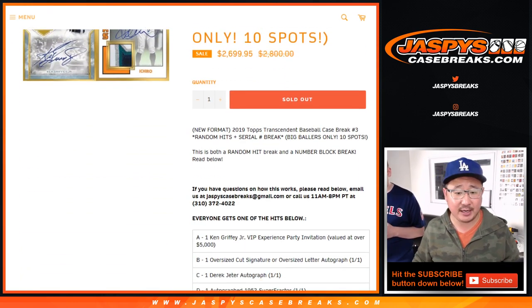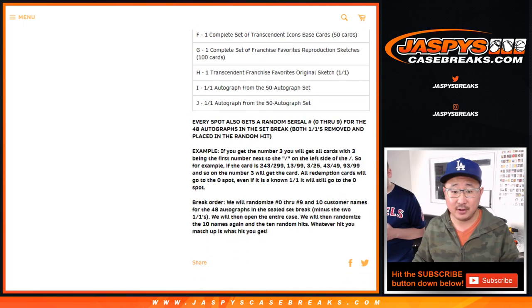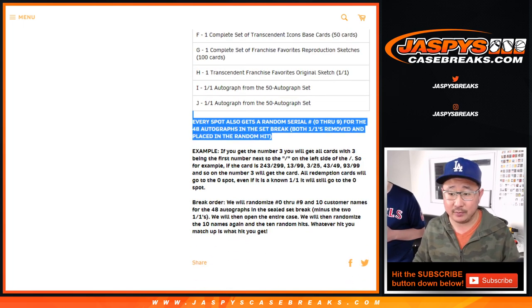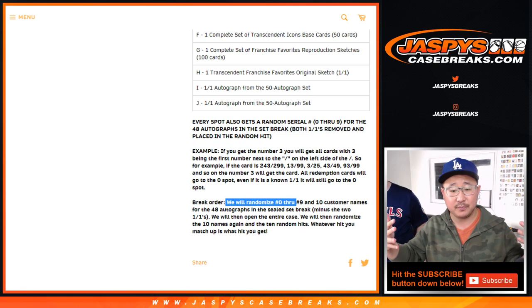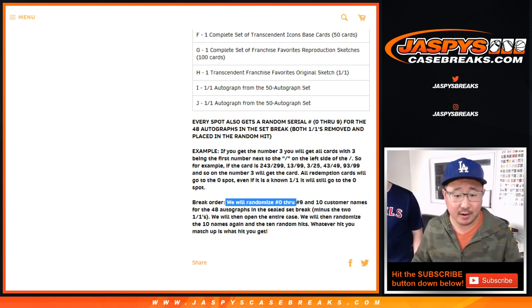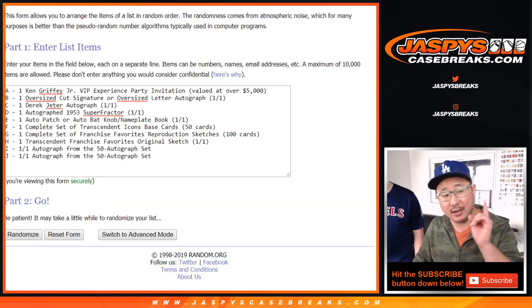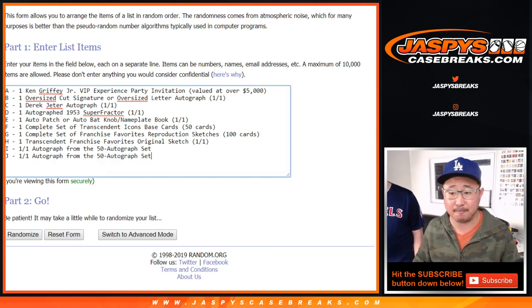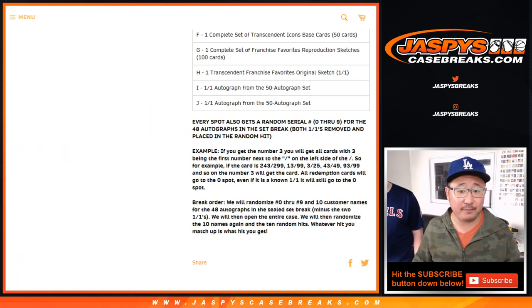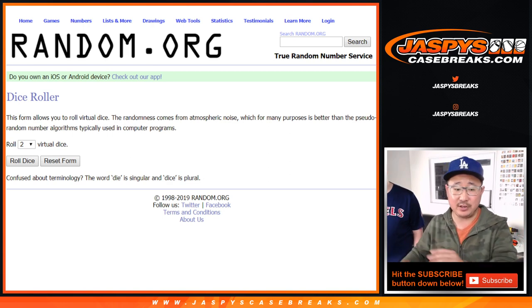So we have a different twist on this 10-spotter right here. Everyone still gets a hit, but for the 50 autographs, we're doing a random number block break. Here's the break order: we're going to randomize your names and the numbers and put you all together, then open the entire case and show the autographs so we know who they go to. At the very end, we'll re-randomize the original 10 names and attach you to one of those as well. Remember, we took out the two one-of-ones from the 50 auto set. There are going to be two dice rolls — one for the numbers and one at the end for the stuff.